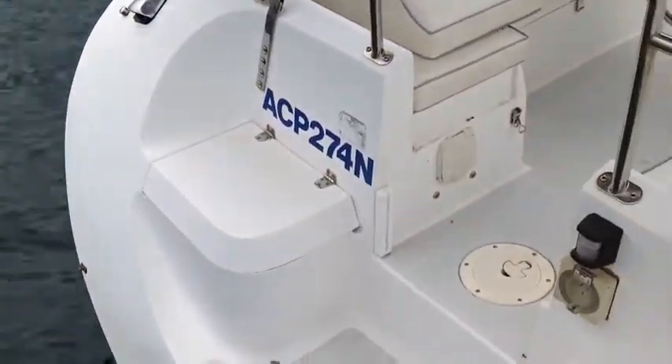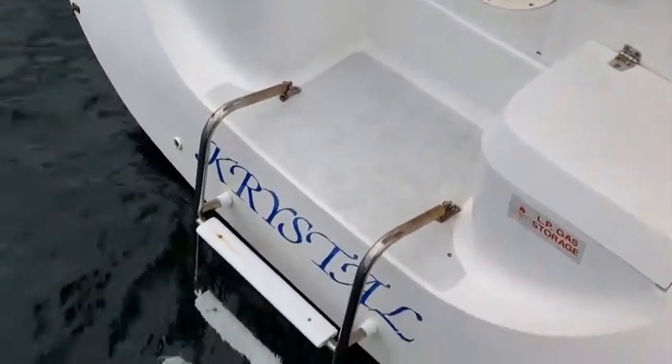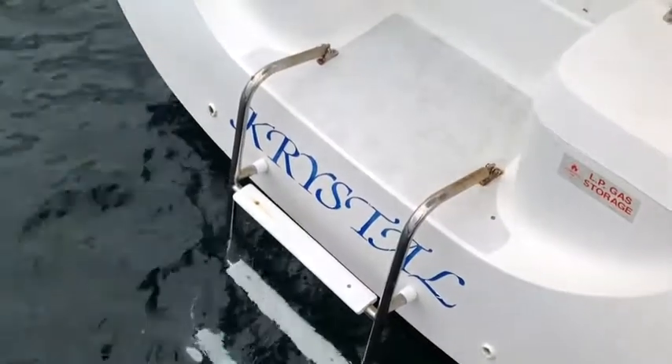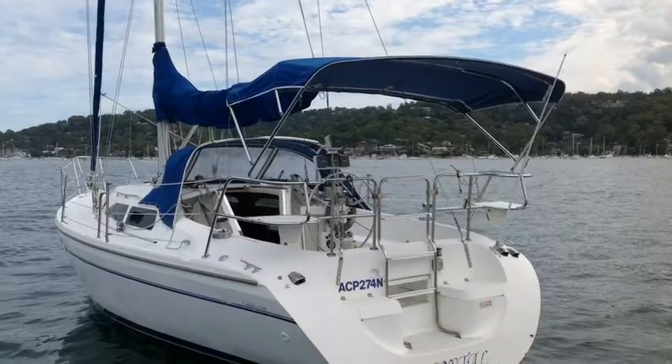Also, the opening transom was quite a jump forward at the time. When this large swim ladder is dropped into the water, it creates almost a semi-open transom.